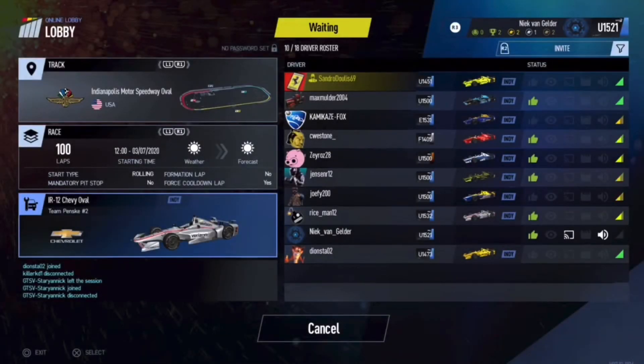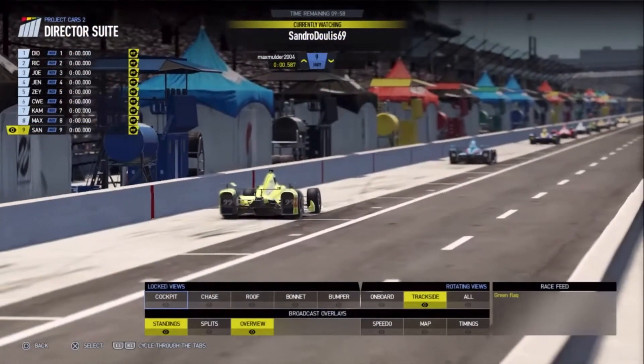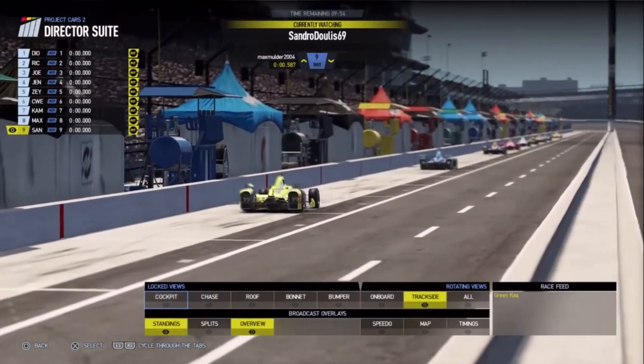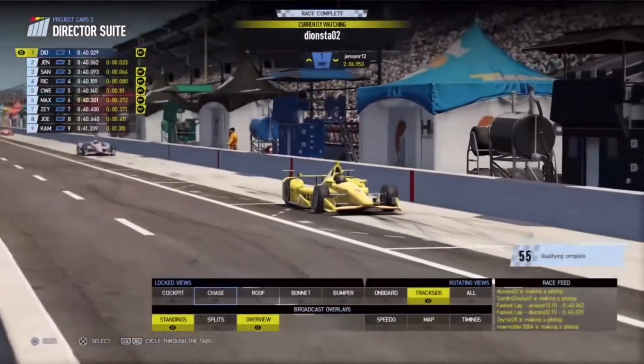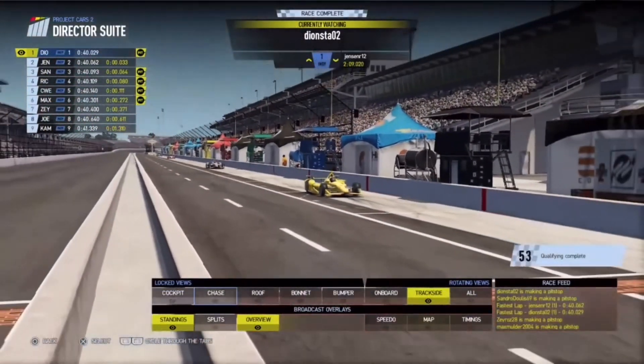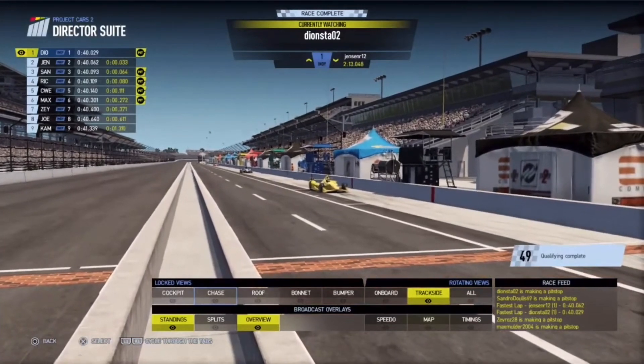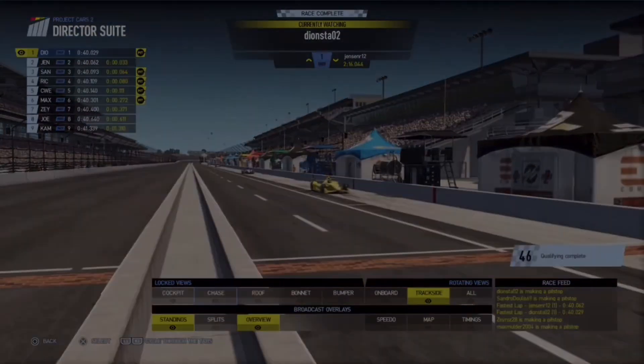Alright, a very good afternoon to you. We're here for the SRL 2020 edition of the Annapolis 500 on Project Cars 2. And actually Dion looks like he's going to top the practice session — he has done a 40.029, which is three hundredths of a second quicker than Jensen Randall.